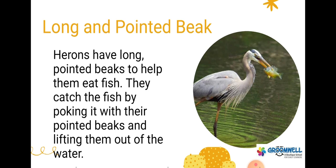Long and pointed beak. Herons have long pointed beaks to help them eat fish. They catch the fish by poking it with their pointed beaks and lifting them out of the water.